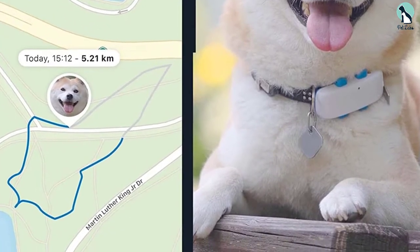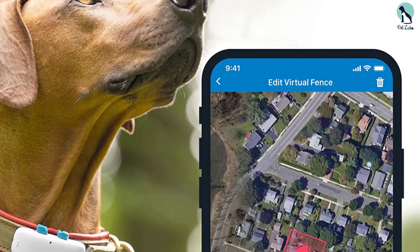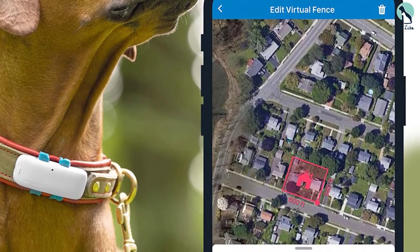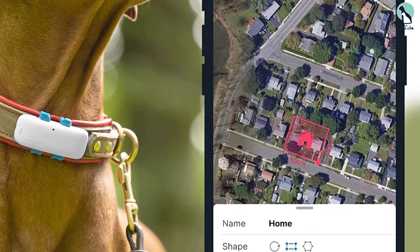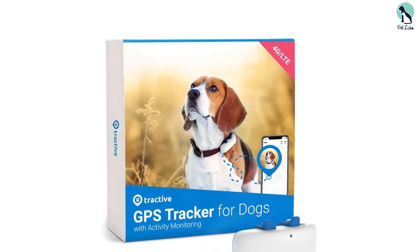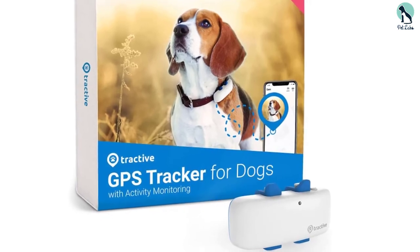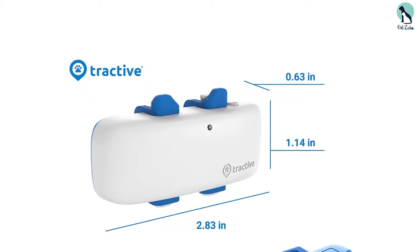You wouldn't get short-changed on important features either. This is a 100% waterproof tracker, which makes it suitable for your outdoor pooch. The real-time tracking mode of the Tractive Pet Tracker will let you see where the dog has traveled, as well as where it is headed. Just like the Whistle Go tracker, it will let you set a safe zone using Tractive's own app, and you will receive alerts whenever your dog goes out of the safe area. Apart from a lower upfront cost, the Tractive Pet Tracker is a value buy because it has a lower monthly fee, a rechargeable battery, and comes with a one-year comprehensive warranty.